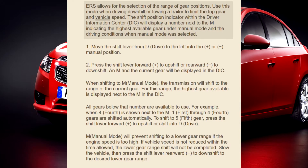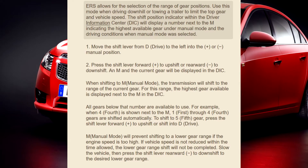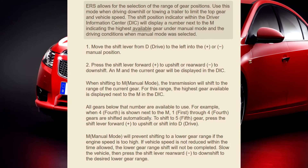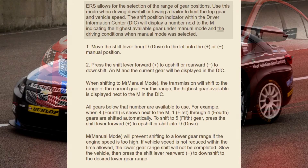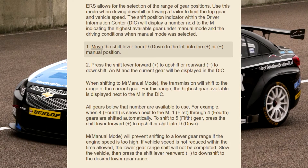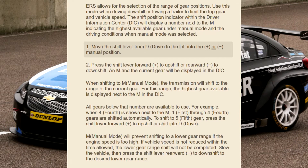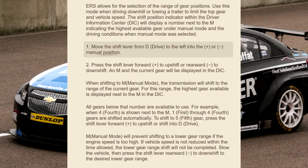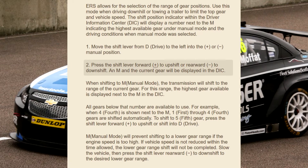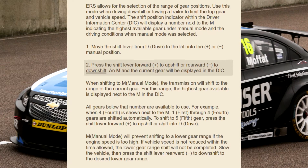ERS limits the top gear and vehicle speed. The shift position indicator within the Driver Information Center (DIC) will display a number next to the M, indicating the highest available gear under manual mode and the driving conditions when manual mode was selected. To activate: move the shift lever from D (Drive) to the left and to the plus or minus manual position.